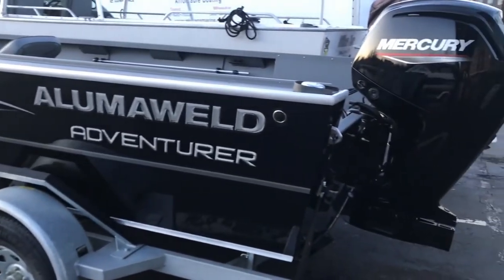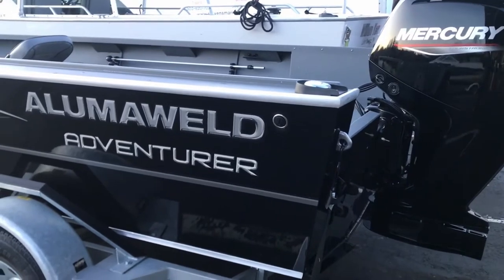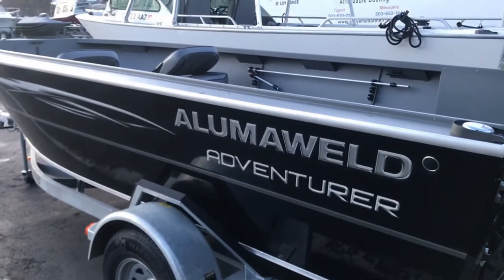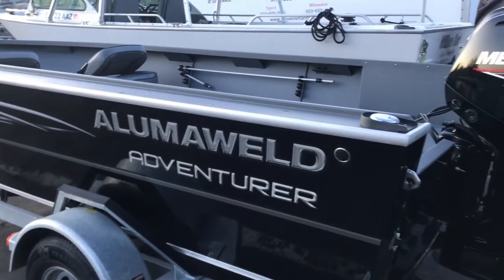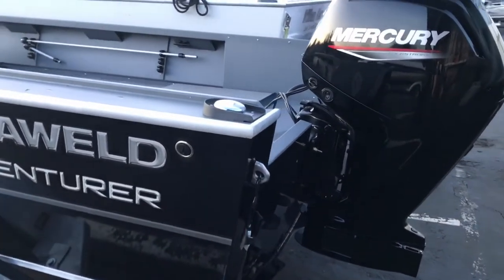You guys may be familiar, or you can watch my other videos, on the 20-foot Adventure which was launched last year. Due to its popularity, they came out with the 18-foot version. For those people that might just be fishing with two or three folks, maybe you have a garage that won't quite accommodate that 20-footer, we now have the 18-foot version.